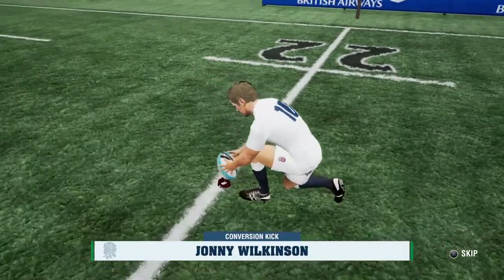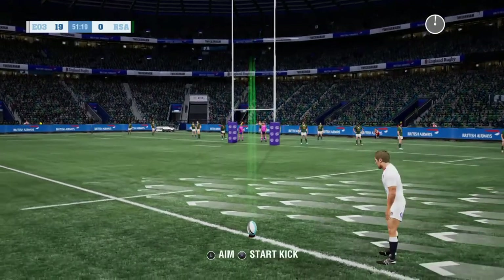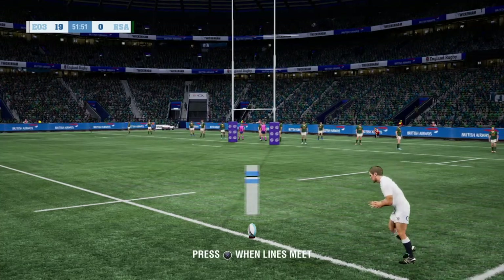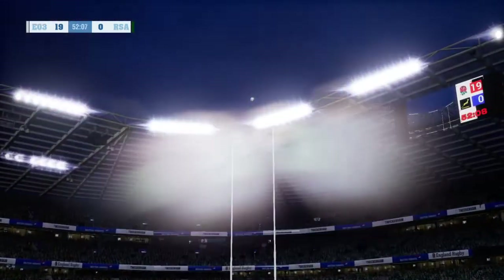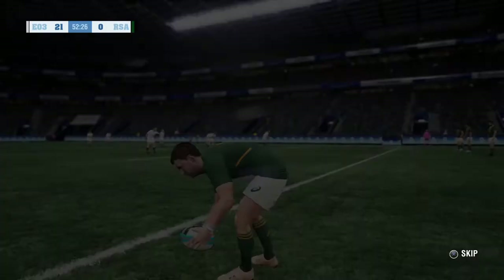They've got their five, they could get their seven. He lines it up, looking for another two — not the easiest of kicks. And two points are added. Very good kick. They're really dominating this match now.